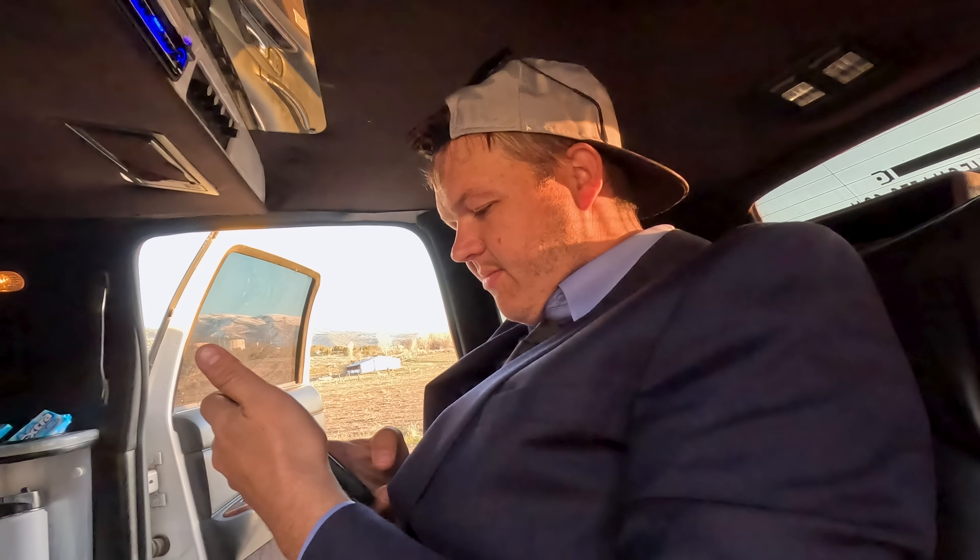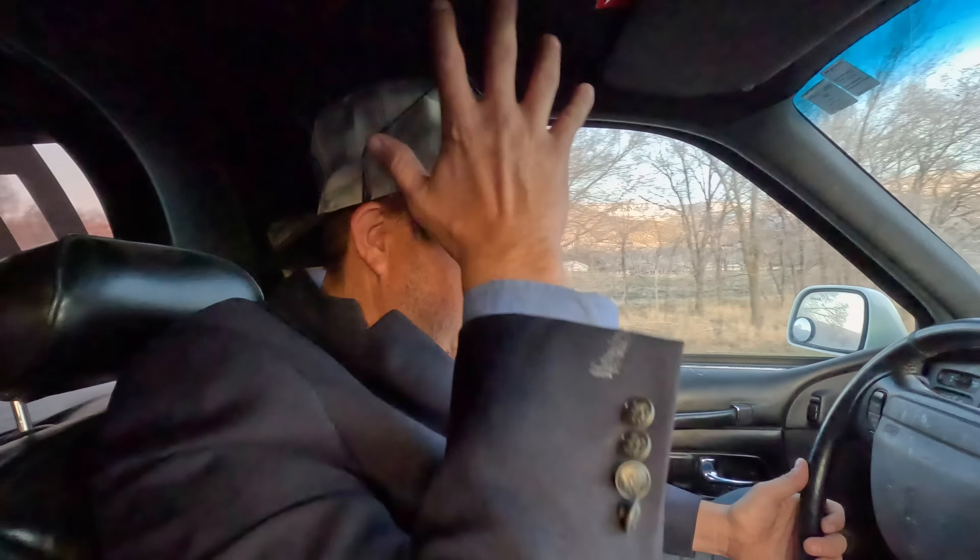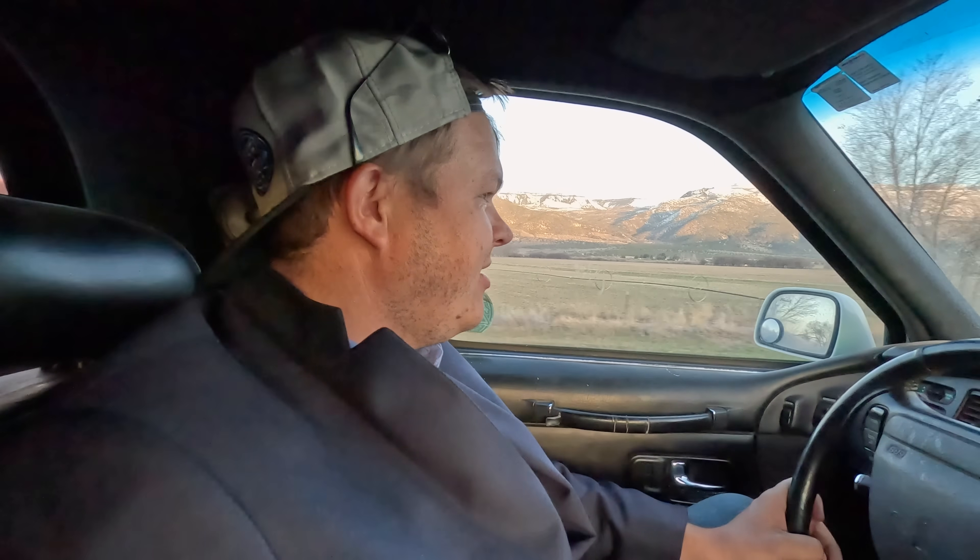We got a radio now - gonna Bluetooth it and see if we can pick up something good. Just got the text that promenade is over so we've got to get out of here. We are on our way to go pick up the kids from the promenade and take them over to prom. We got the radio all hooked up so they should be able to jam out and have some fun. Let's go get them. We're here - and I'm giving them white glove service.